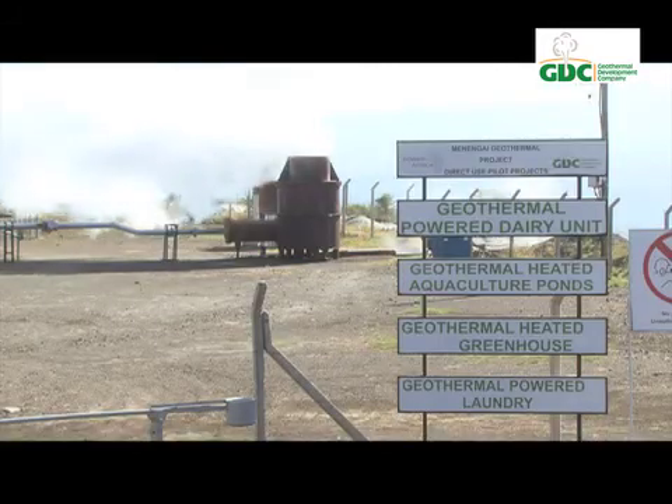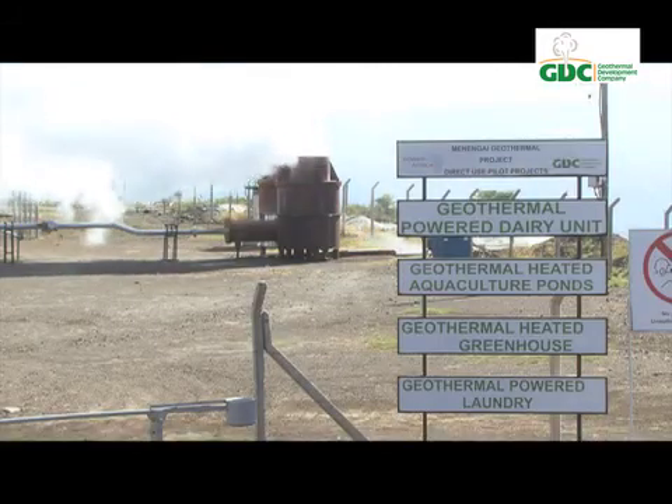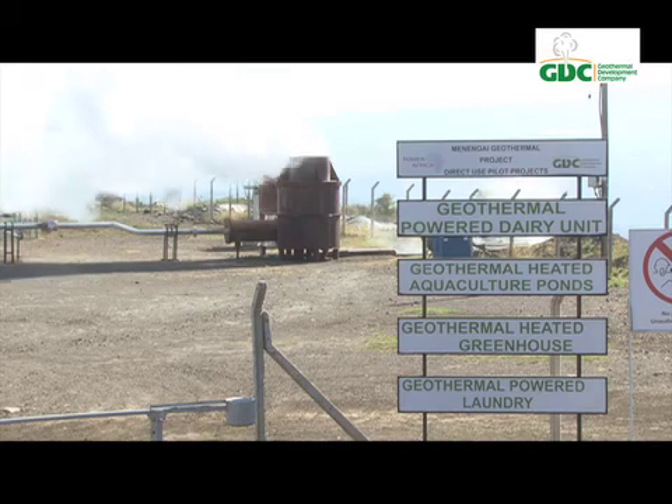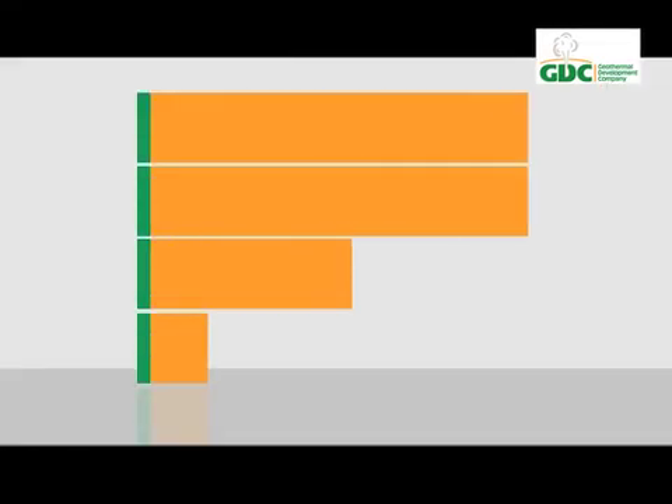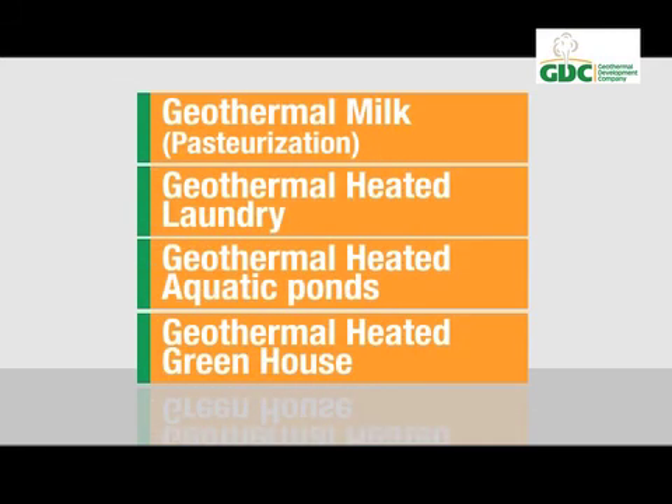GDC has taken note, and since 2014 has been carrying out research at the Menengai geothermal project targeting four key areas: geothermal milk pasteurization, geothermal heated laundry, geothermal heated aquatic ponds, and geothermal heated greenhouses.